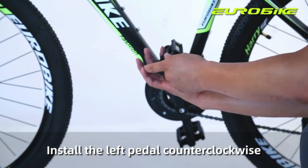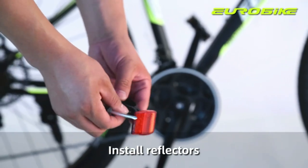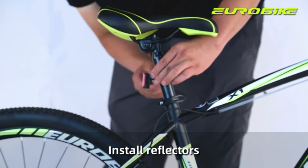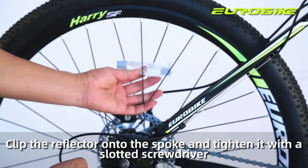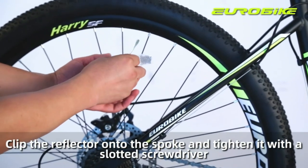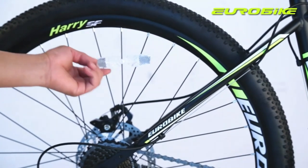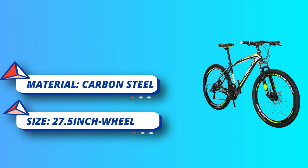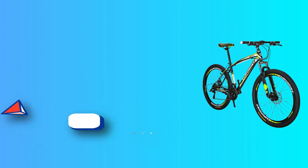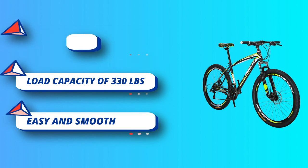When you need to traverse the mountains, commute in the city, or just ride, you can choose Eurobike's mountain bike. It is suitable for mountain roads, dirt roads, road, and cycling trails. 21-speed trigger shifters and front and rear derailleur make gear changes easy and smooth. Front and rear mechanical disc brakes provide reliable all-condition stopping on the trail. Durable alloy cranks provide stable gearing and less maintenance hassle. It has a frame size of 17.5 inches and a wheel size of 27.5 inches, suitable for heights 5 feet 4 inches to 6 feet 2 inches, and a maximum load capacity of 330 pounds.